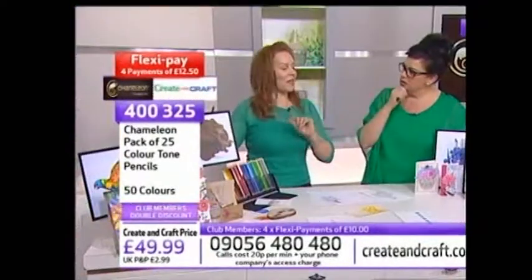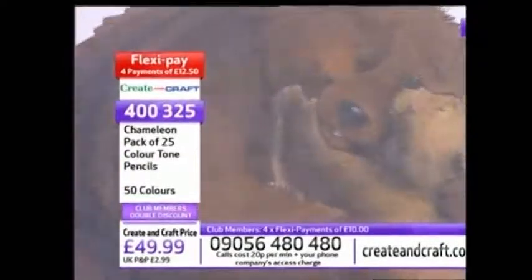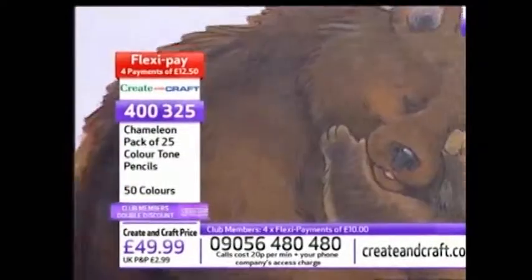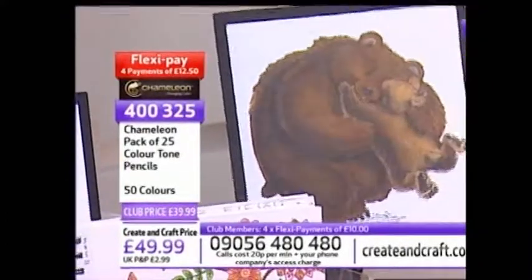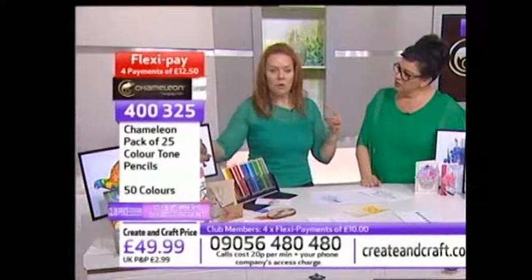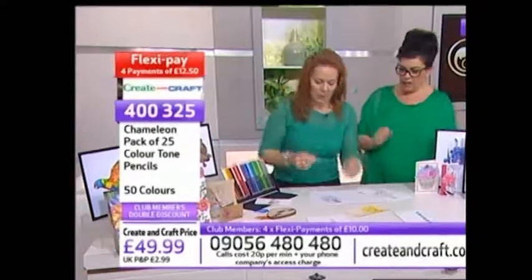The bear was done with pencils and Chameleon pens, and we're going to show you how to use that combination too. A lot of people will combine alcohol pencils with wax-based pens - a lot of artists do that - so we want to show you that you can do that as well.